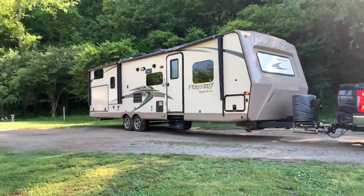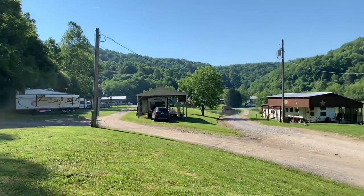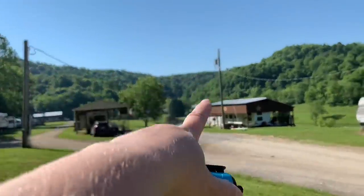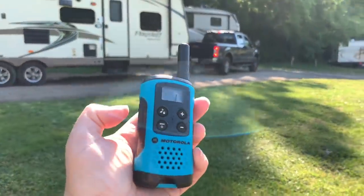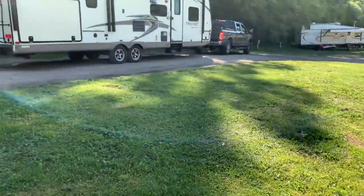Andy's got to maneuver out of our spot and around this bend. This campground does not have a turnaround, so he's going to have to try to navigate down at the Y by the pond to get out of here. We've got walkie-talkies to talk to each other so I can tell him if he's about to hit something — that's my job right now.